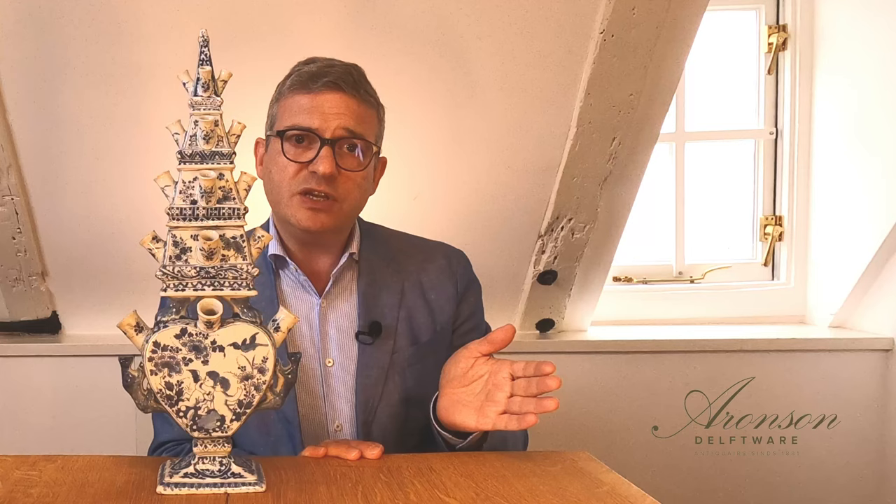It was made at the Greek A factory under the ownership of Adrianus Cox. The mark for this factory owner helps us date the vase to circa 1690, as he owned the factory from 1686 through his death in 1701. It was sold at Christie's in Amsterdam in 1992 and went to a Swiss private collection where it remained for almost 30 years.